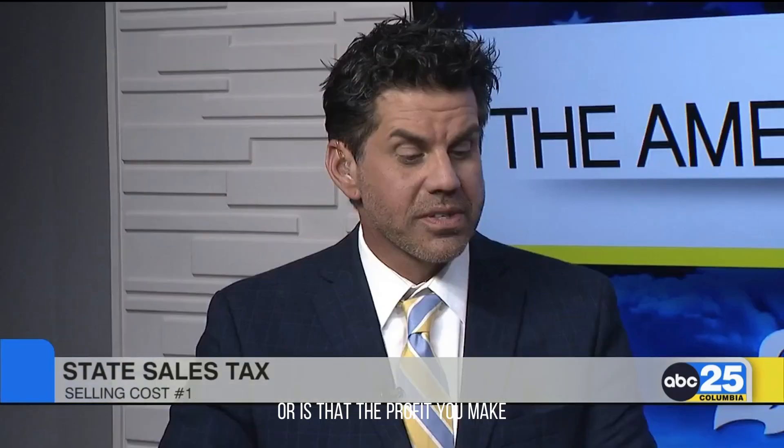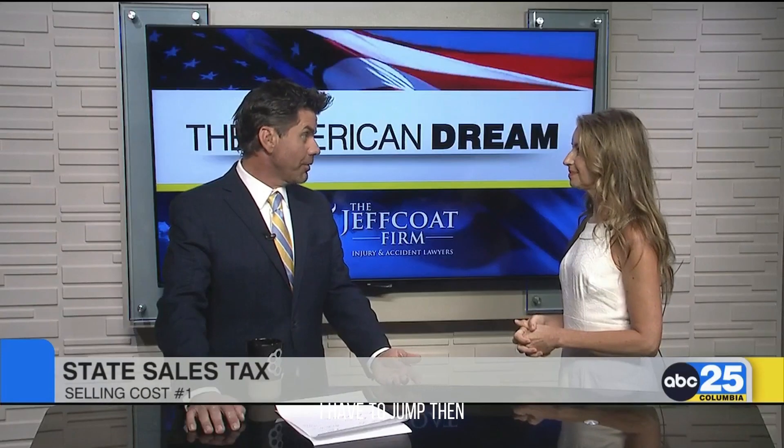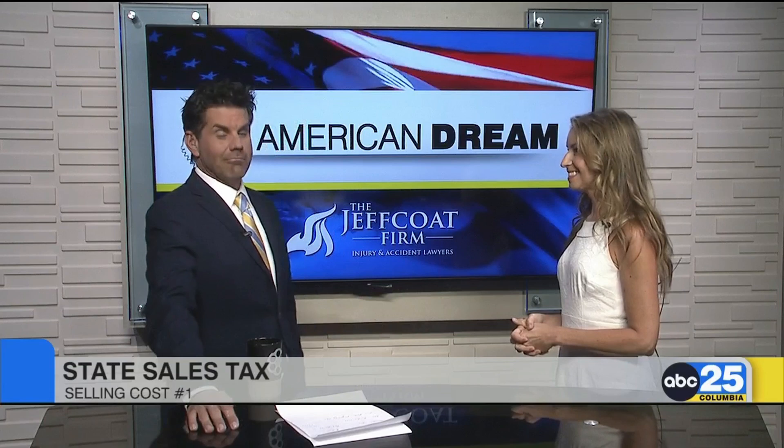Is that for the sale price or is that the profit you make? It's for the sales price — it is not for your profit. So you're losing money right off the jump. Exactly.